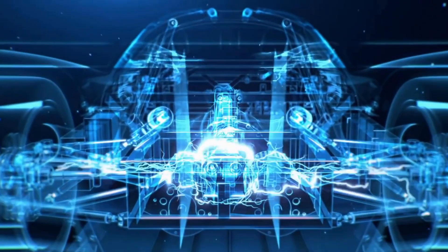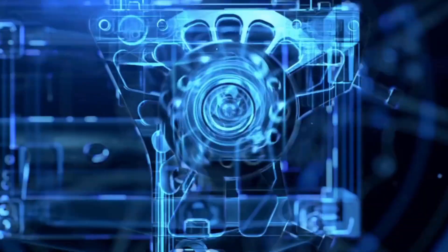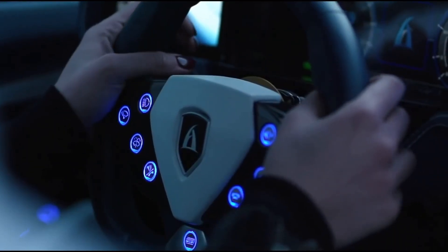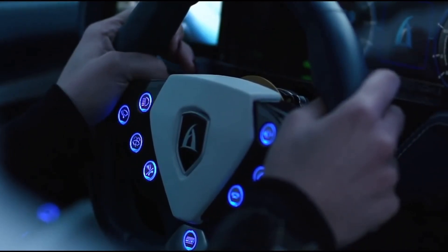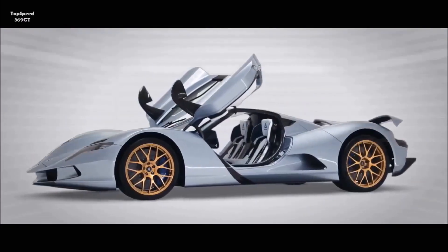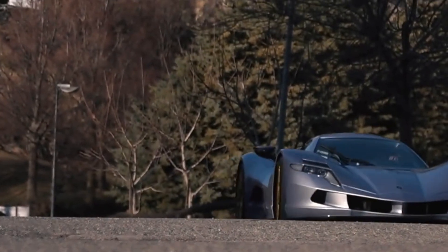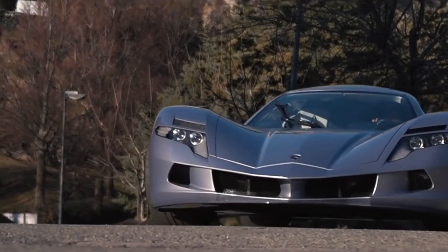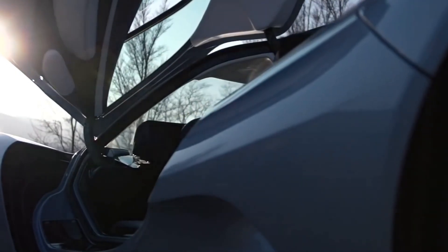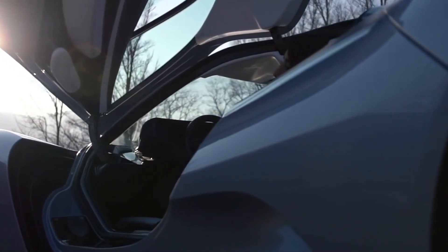The Aspark Owl is powered by four electric motors, one at each wheel, that together deliver up to 2,012 horsepower. This impressive power output allows the car to achieve a top speed of 248 miles per hour, making it one of the fastest and most powerful cars on the market. The car's advanced battery technology allows it to travel up to 280 miles on a single charge, making it a practical and eco-friendly option for drivers.